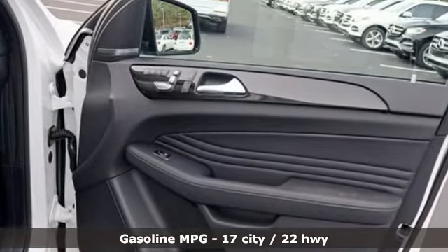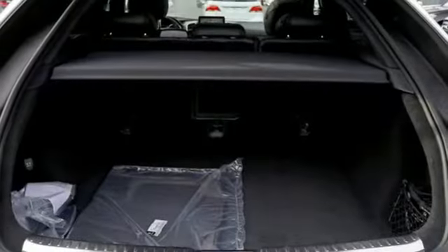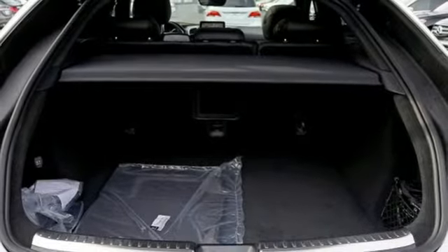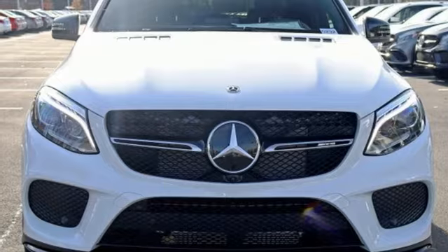Turbo V6 engine, height adjustable automatic with driver control suspension, streaming audio, remote engine start, heated and ventilated leather bucket seats, and auto dimming rear view mirror.